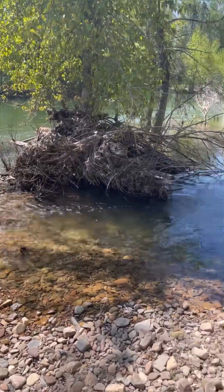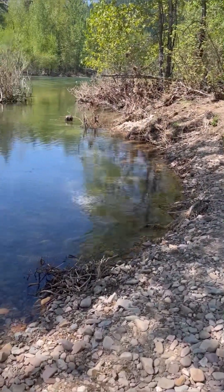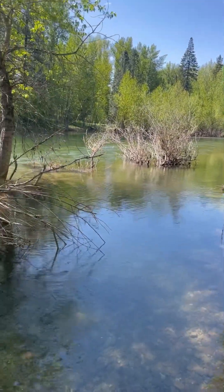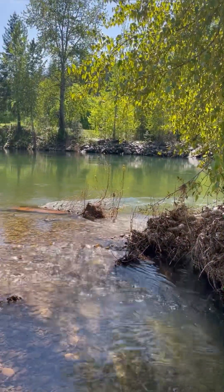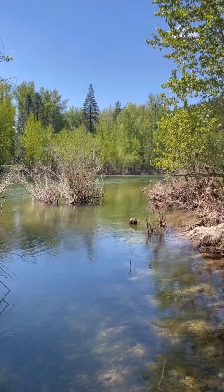It's a good spot back up under here to be if there'll be a fish. They're probably way back up in the shadows of the roots.